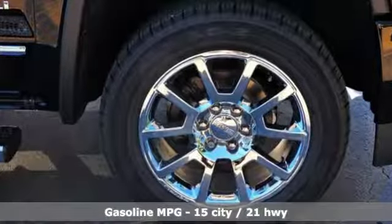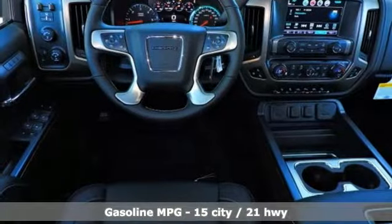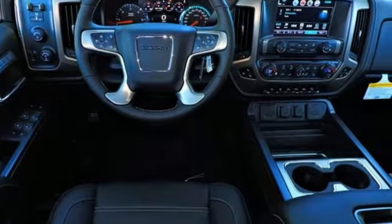The Ecotec 3 engine works in combination with active fuel management and direct injection to provide optimum fuel efficiency without sacrificing power.